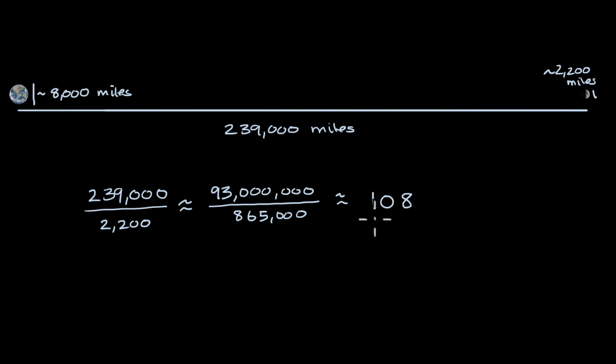This gives me goosebumps whenever I think about it, because it didn't have to be this way — that the moon and the sun, even though they have these vastly different diameters, look roughly the same size in the sky, because the ratio of the distances is comparable to the ratio of their diameters. This is why the number 108 is actually an auspicious number in some cultures, especially in Hinduism.